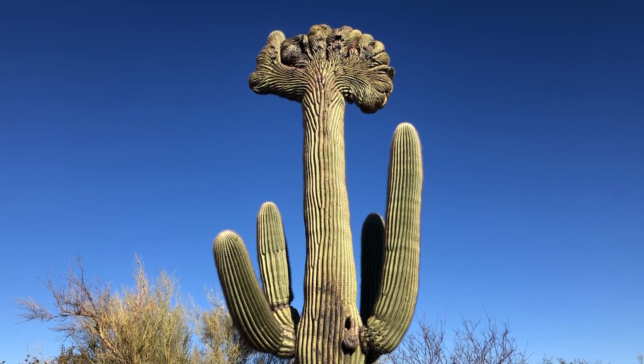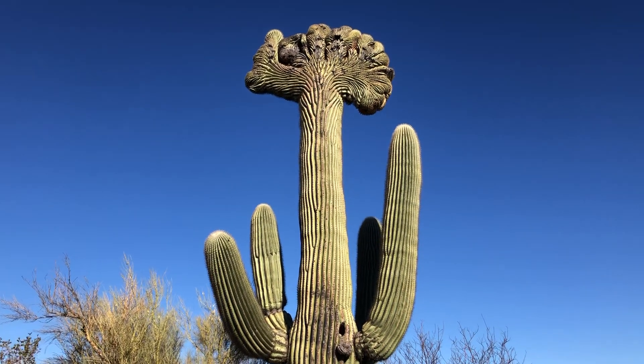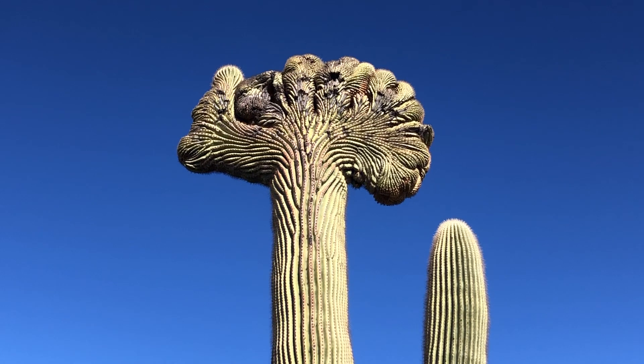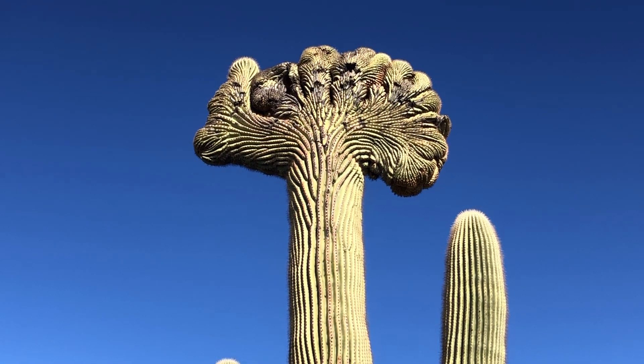Today's Saguaro of the Day needs no introduction. Look at this beauty. She's ornate, isn't it? She's a beauty. It's a crested saguaro.